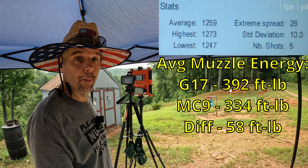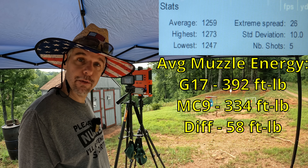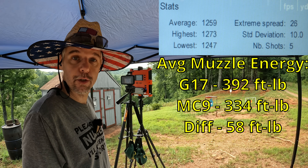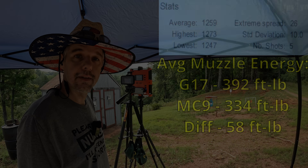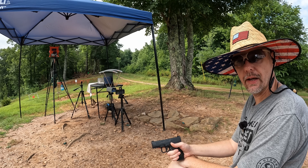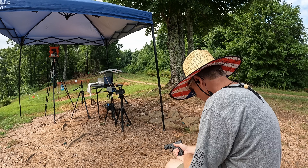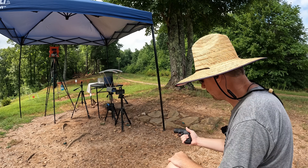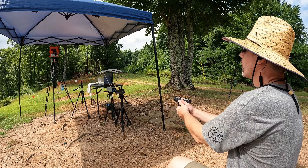Hopefully this lead compound is soft enough because 1363 versus 1259 is a pretty significant difference. That may be the difference in this stuff performing or not from each gun. But hopefully the lead compound is soft enough and that's enough velocity to get it to work out of both of them. It's cavity-free jelly time — we'll put one of each into the block starting with the MC9 first. I have to admit I'm a little skeptical on whether we're going to see good performance.